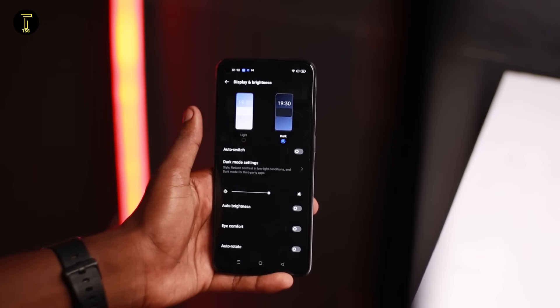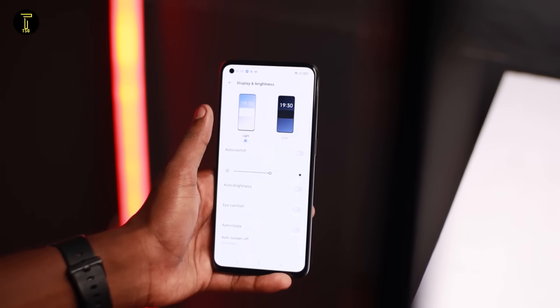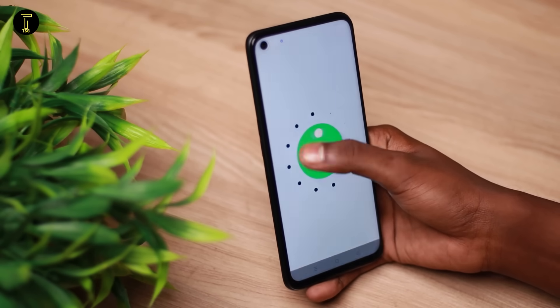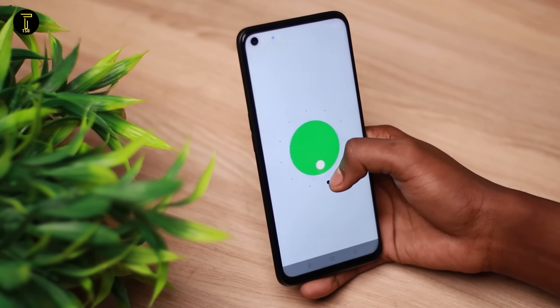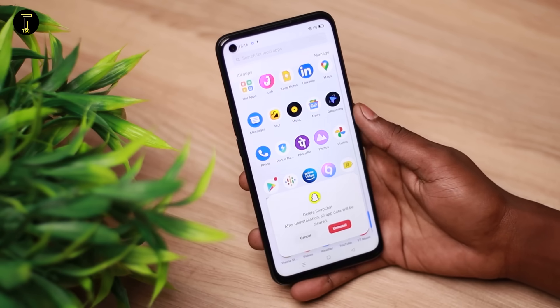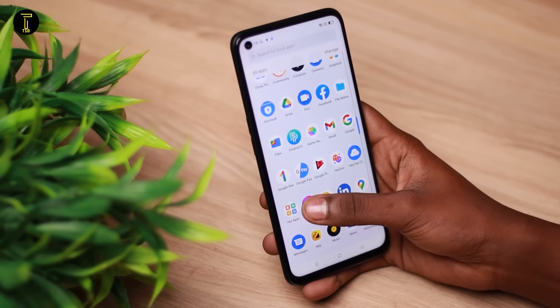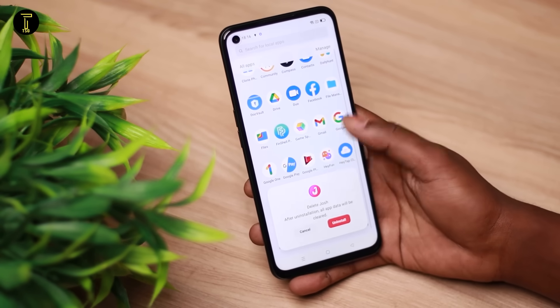The phone has Widevine L1 support, so Netflix can stream full-resolution content. It runs Android 11 with Realme UI 2.0 out of the box. The Realme UI is clean, though it does include some bloatware — most of which can be disabled. In comparison, the Motorola G31 offers stock Android.